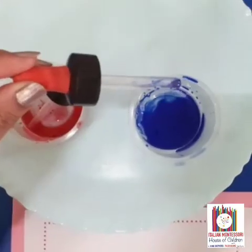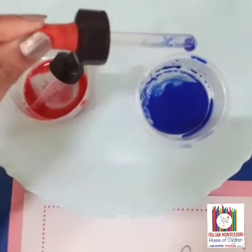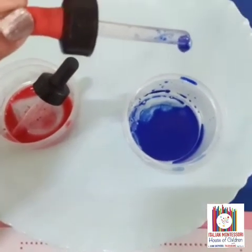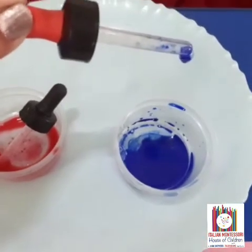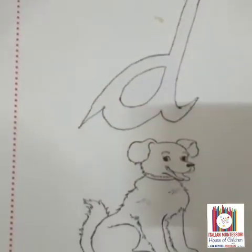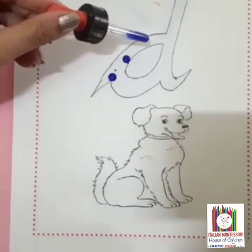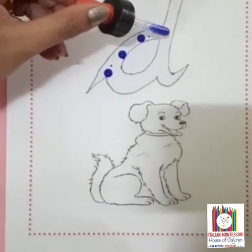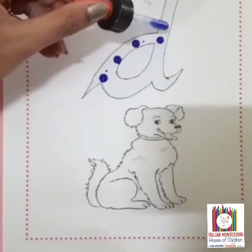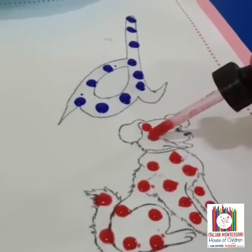D is for drops. Now we are going to make drops on this picture. This is interesting, right? Now you also try this at home.